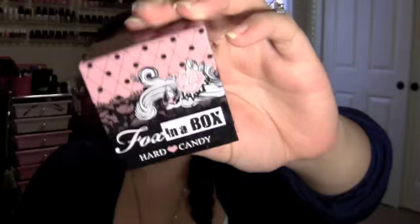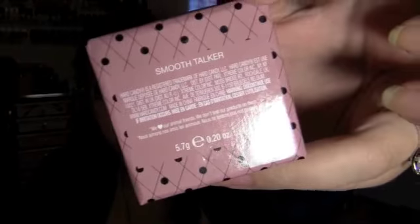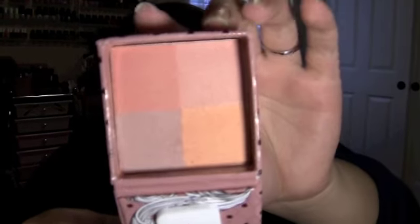The first thing that I got is this Hard Candy Fox in a Box, in the color Smooth Talker. This is what the colors look like, and this is the one that is like a dupe for the Benefit Sugar Bomb. I'm actually wearing it today.